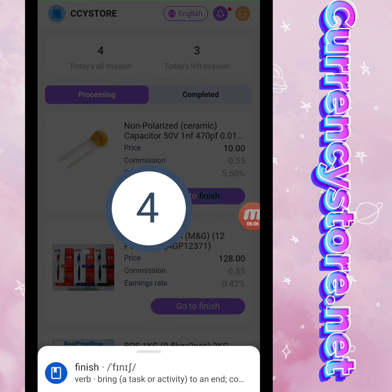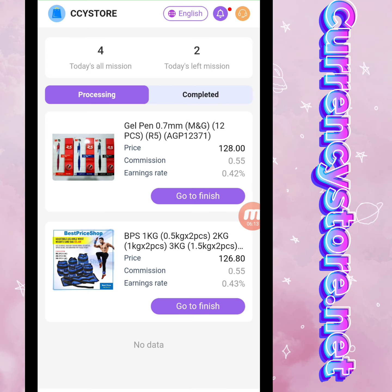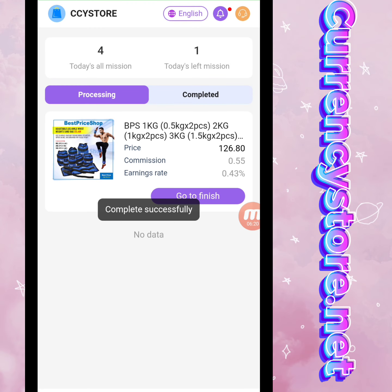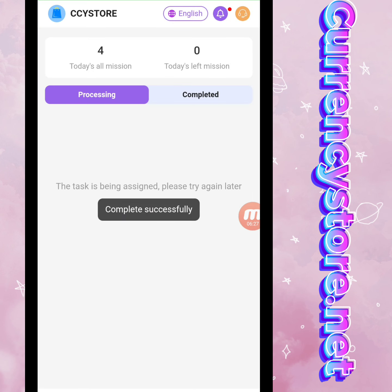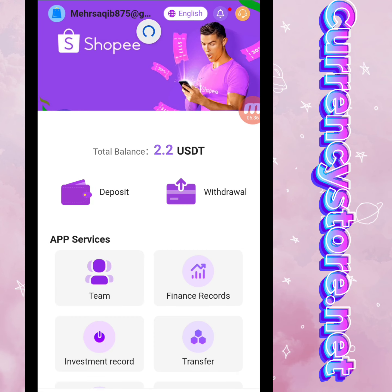My first task is completed. In the same way I will complete the remaining tasks — the total mission is four. The second task countdown has started. My mission is completed, with one remaining. I have now completed all my missions so you can understand the process easily. All tasks are completed.